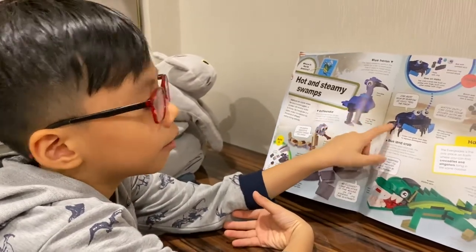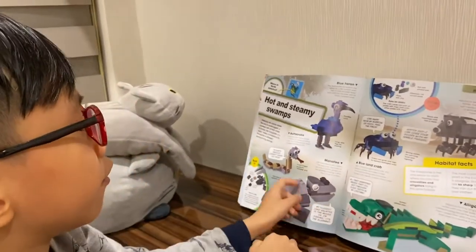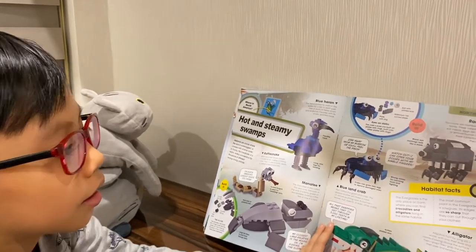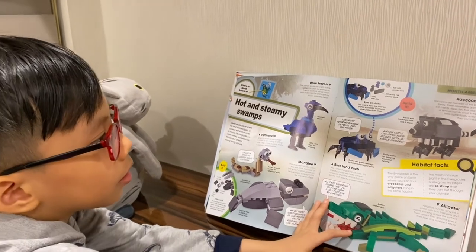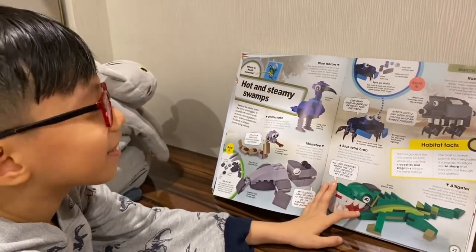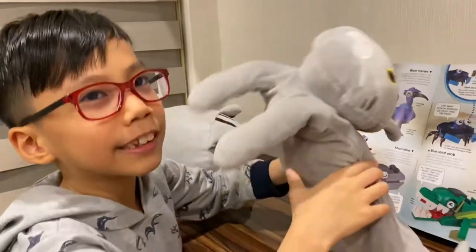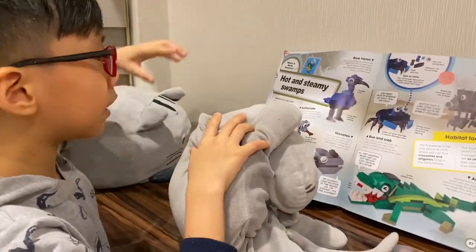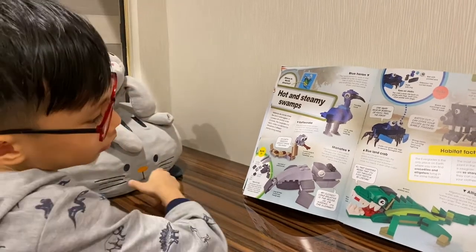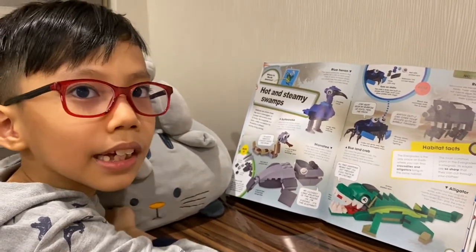Which animal do you like most of these six? I like two of them because of their color. What is the raccoon's favorite food? Trash? Are you sure? Yes — it goes to the trash can and takes the leftover food. Can you tell me the difference between alligators and crocodiles?